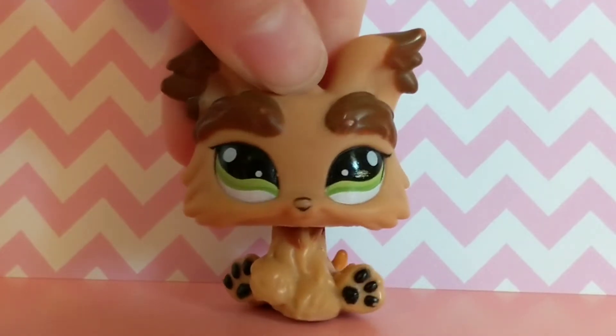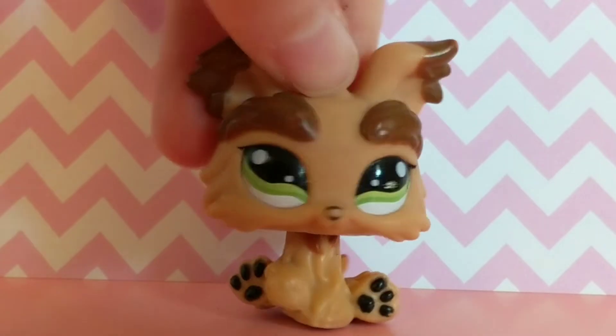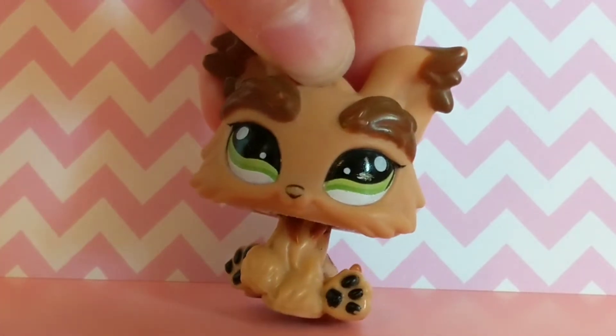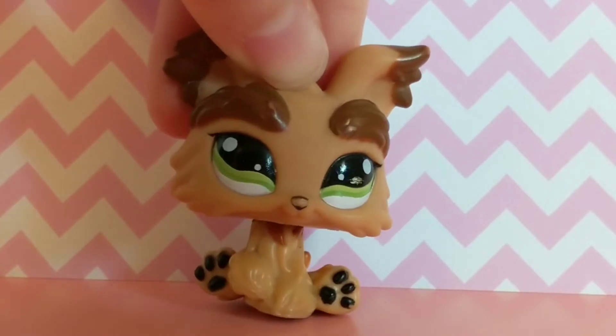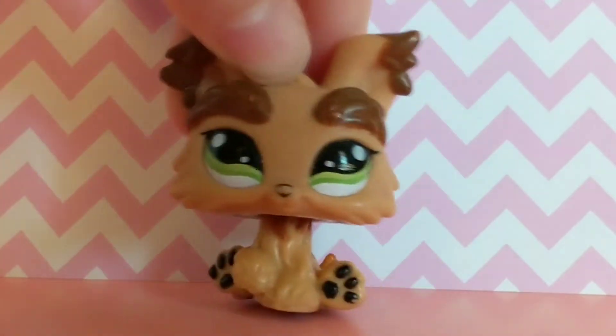Hey guys, my birthday was just on the 25th of July and with the spending money that I got, I decided to order myself an LPS from Mercari. It just arrived yesterday, but I thought I would wait to open it just so I could show you guys on camera. So yeah, here's the unboxing!